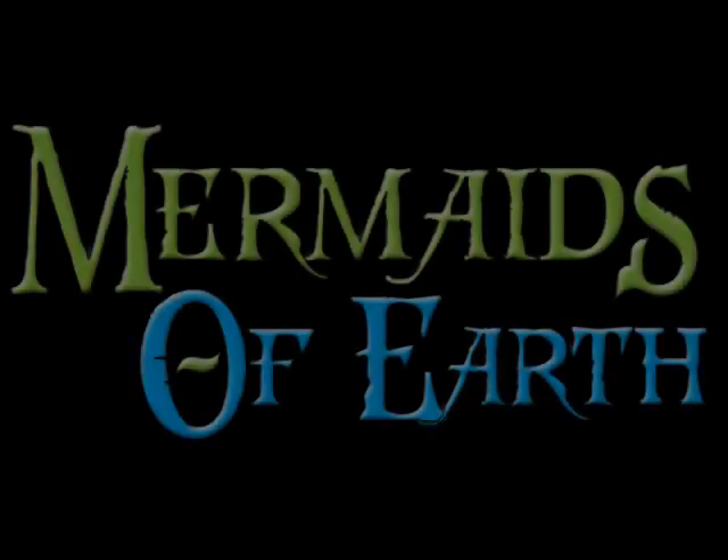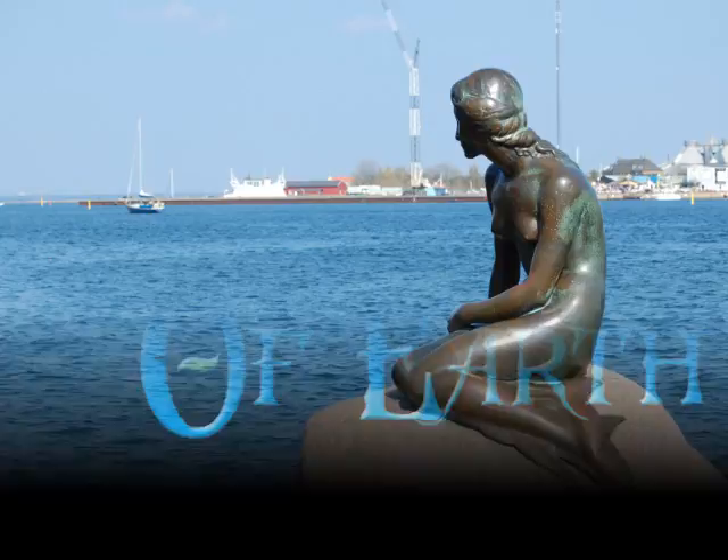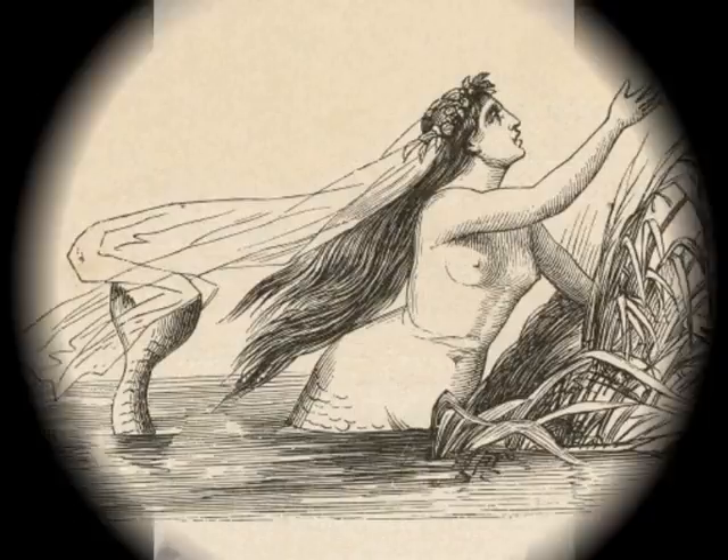Hi, this is Philip Jepsen with Mermaids of Earth. Today I want to tell you a little bit about the Little Mermaid statue in Copenhagen, Denmark. The statue is based on the main character in Hans Christian Andersen's fairy tale, The Little Mermaid, which he wrote in 1837.